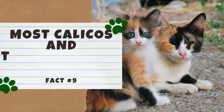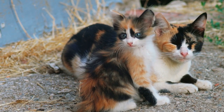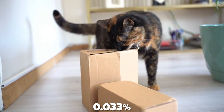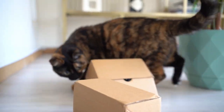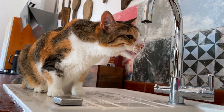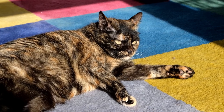Number 9: Most calicos and tortoiseshells are female. If you have to bet on a calico or tortoiseshell cat being male or female, put your money on female — only about 1 in 3,000 are male, which is just 0.033%. Since two X chromosomes are needed to make a calico or tortoiseshell coat, the majority of these cats are female. A male tortoiseshell or calico is possible if he is born with an extra X chromosome, but with odds of only about 1 in 3,000, this occurrence is pretty rare.